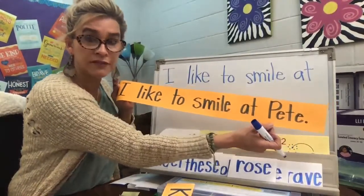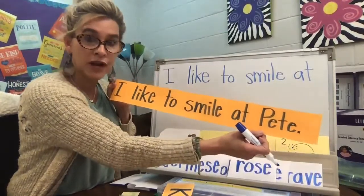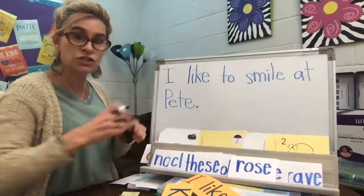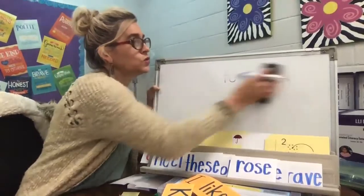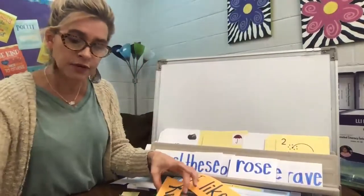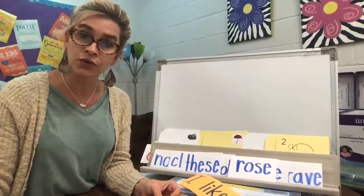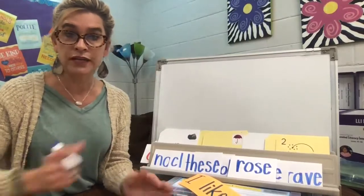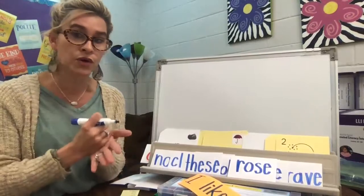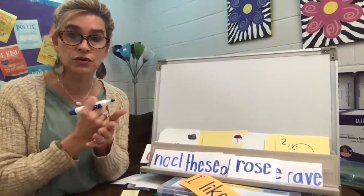Practice these so you can write fluently — not just read fluently, but you want to be able to write fluently. Work on those muscles in your fingers so you can write a little quicker. All right. Kate broke her nose — oh no, poor Kate! Kate broke her nose. Let's pound it. Kate broke her nose. Kate broke her nose.